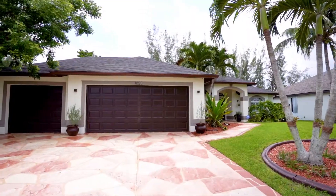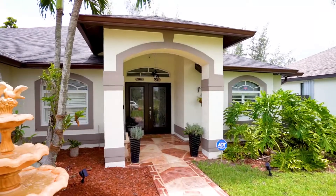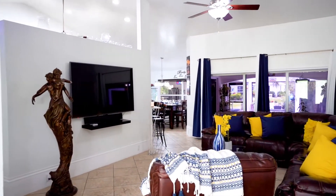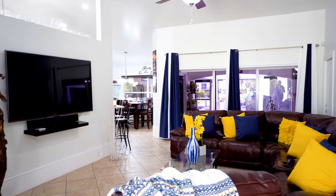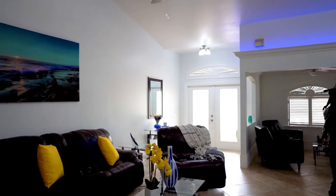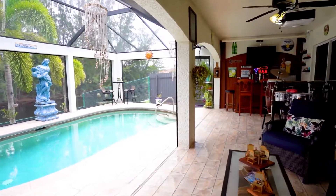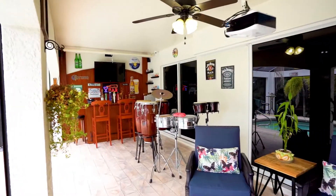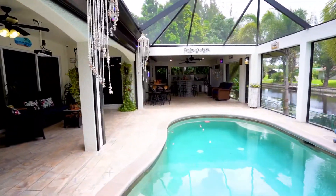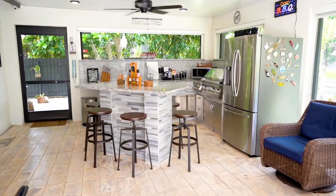This immaculately remodeled waterfront home with a brand new roof and so many additional upgrades features formal and informal living areas. And believe it or not, with the purchase price, it even comes fully furnished with everything you're going to see as we explore this house. Check out this awesome and peaceful poolside area as well. Outdoor living areas in Florida are one of the most important elements in a home's design, and this home absolutely captures it all, including an outside chef's kitchen.